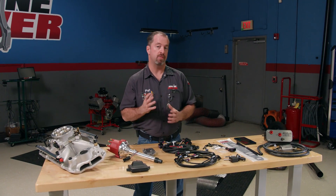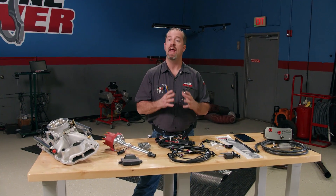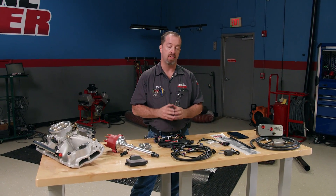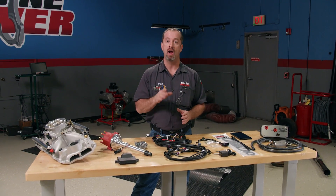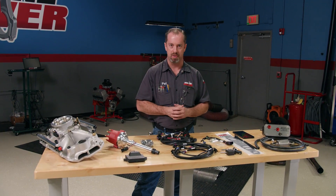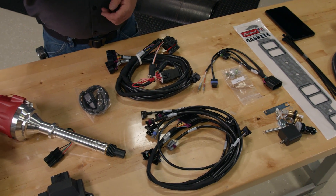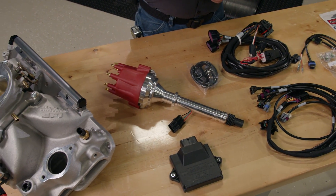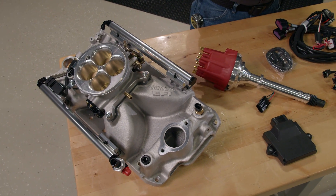With the advent of electronic fuel injection, our beloved hotrods can now run more efficiently and have better drivability. Edelbrock has been a leader in aftermarket EFI for a long time, and their latest offering has greatly simplified the process of modernizing your classic power plant. Their next generation EFI system is called the ProFlow 4. It's available for most popular domestic V8s and several different power levels, and it's hailed as one of the most complete kits on the market for upgrading your current fuel delivery system.